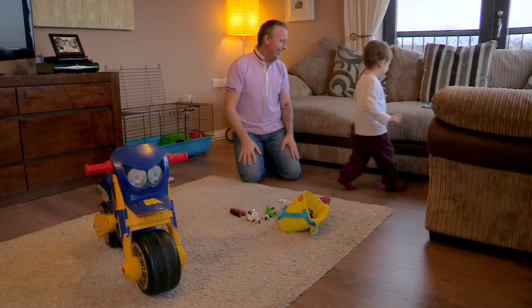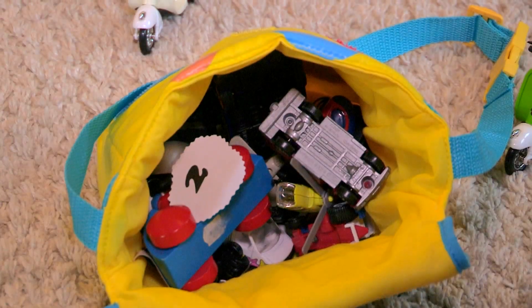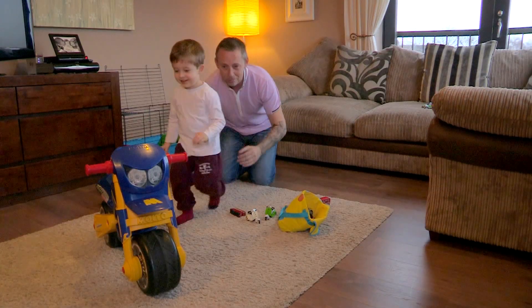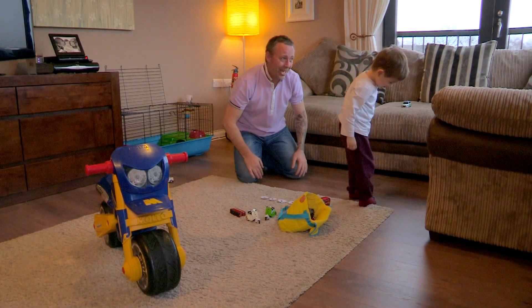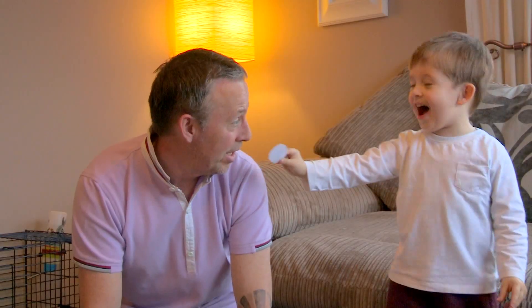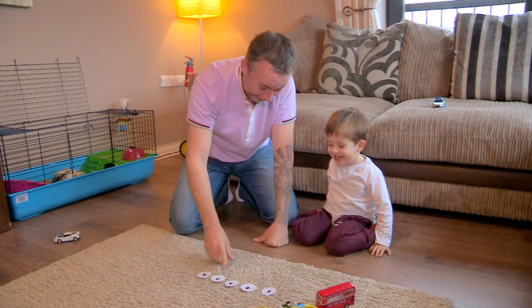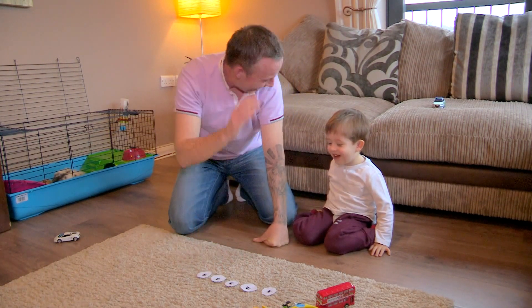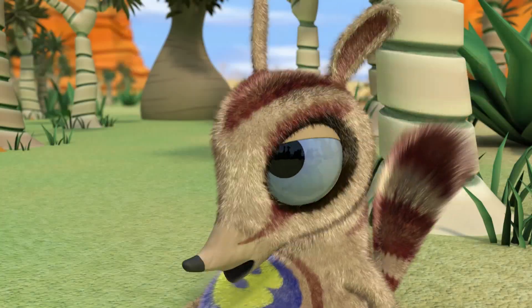Make finding numbers an exciting game by having a numbers hunt. Write some numbers on bits of paper and hide them around the room. See if your child can find all of the different numbers, and each time they find one, ask them to shout that number out loud. Once you think your child has got it, put them to the test. Why don't you give them a number but actually say a wrong number, to see if they can really tell you the right answer.